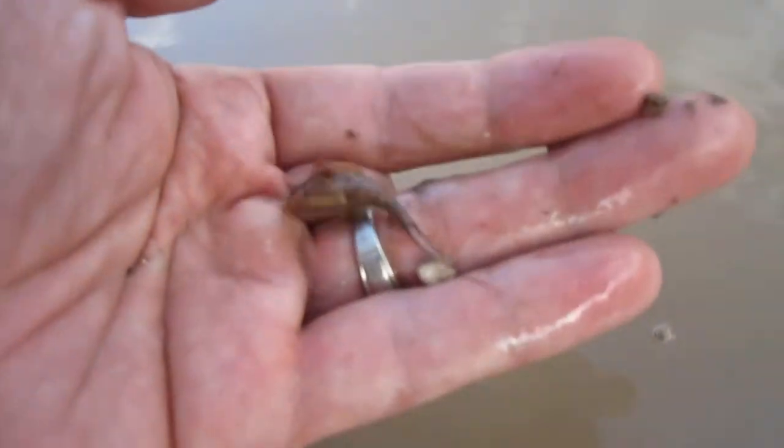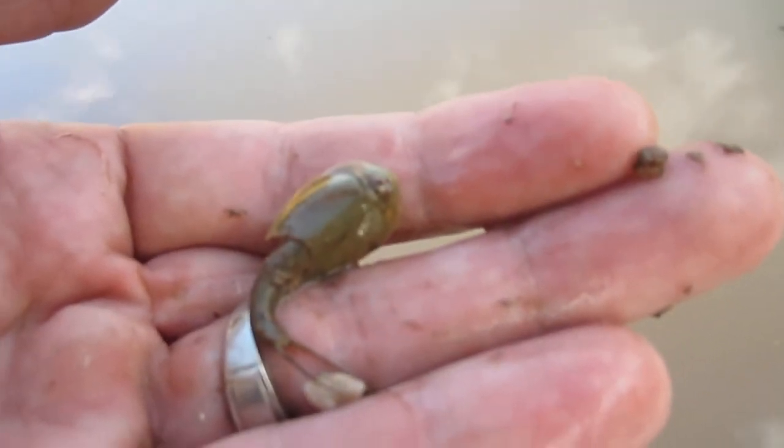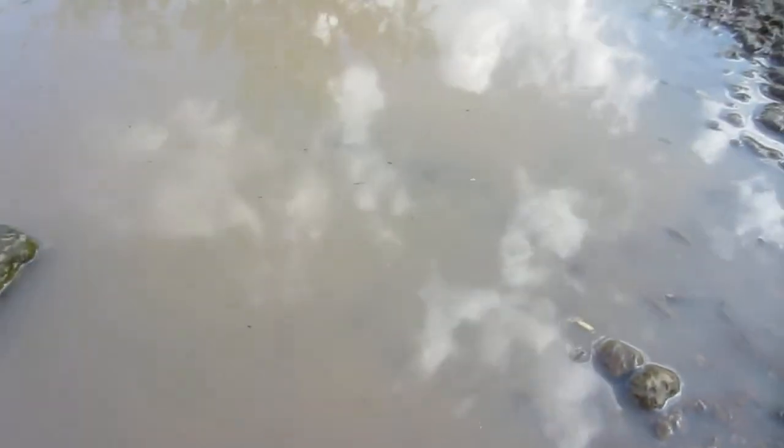Let's see if I can catch one. I don't want to hurt it or squish it or anything. This is what they look like — kind of crazy looking little things. Wild. They're all over this little mud hole right here.